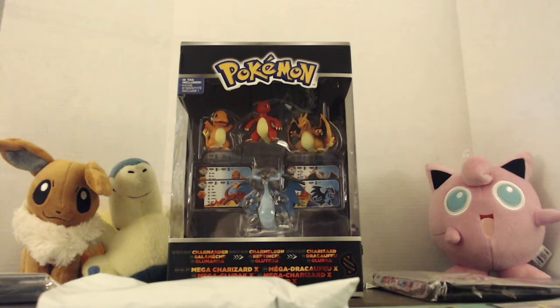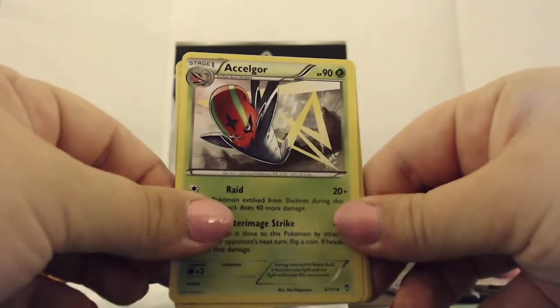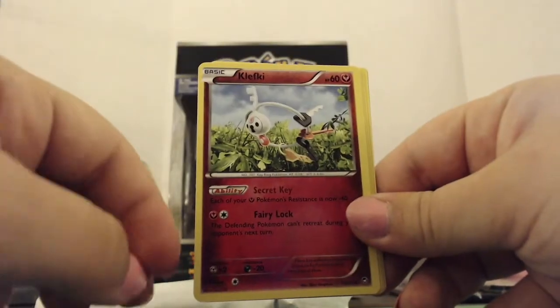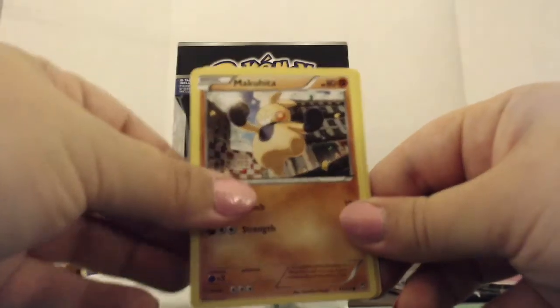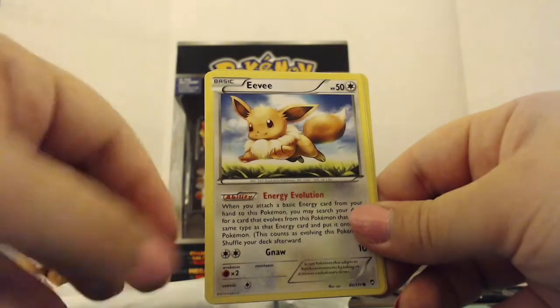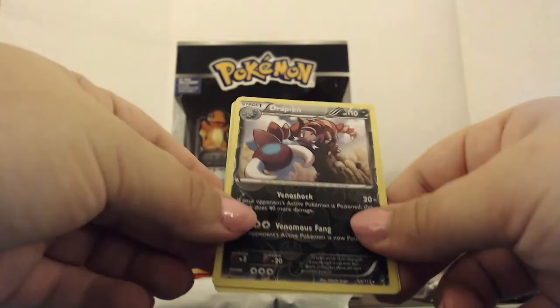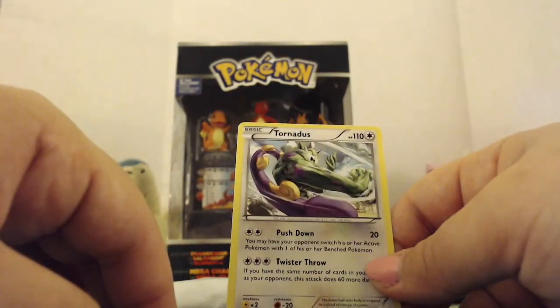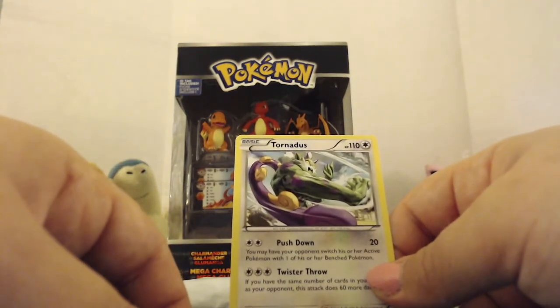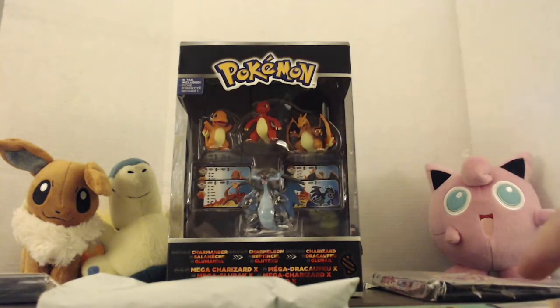Pack number four. We've got Pancham, Aegislash, Klefki — the collector of your keys — Makuhita, Machop, Clauncher, Eevee, Skorupi, reverse holo Drapion, and non-holo Tornadus, which looks like a cat mixed with a Hulk. He goes with Thundurus, and there's a Landorus as well.